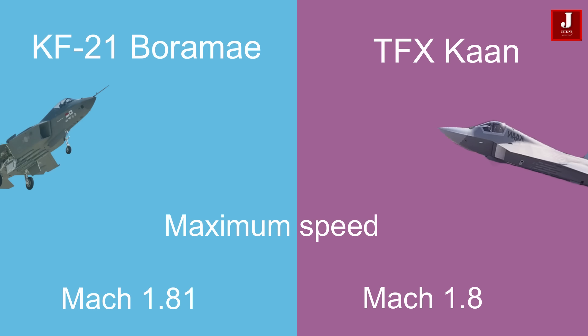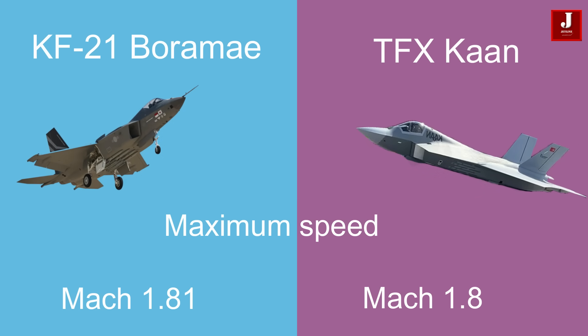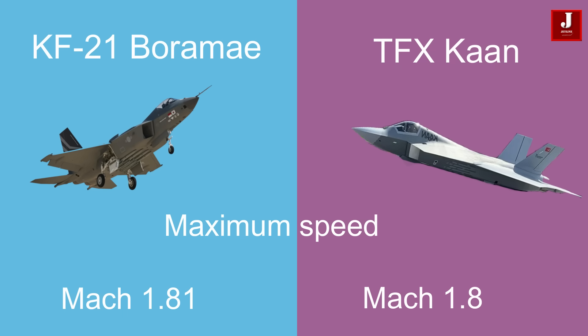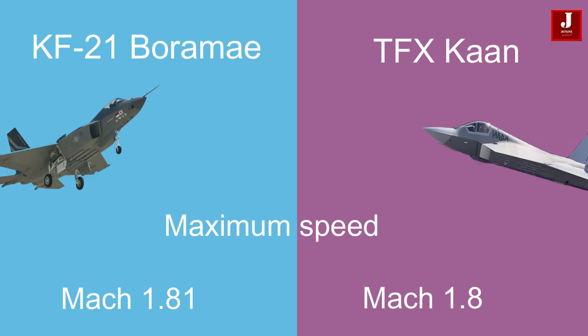Regarding performance, both aircraft demonstrate impressive capabilities. The KF-21 achieves a maximum speed of Mach 1.81, while the TFX closely matches with a maximum speed of Mach 1.8.